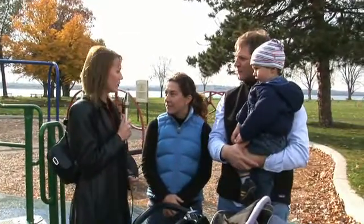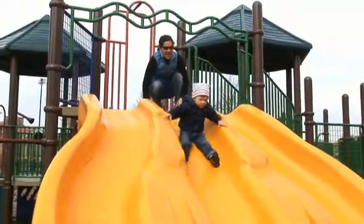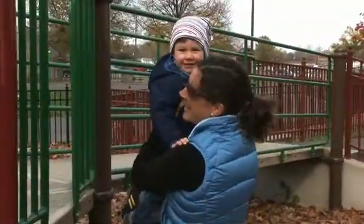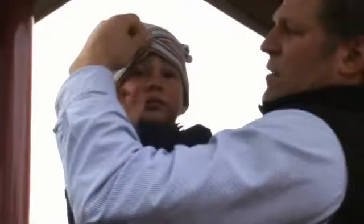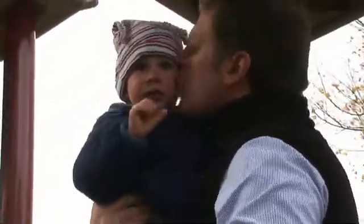How do you keep him safe around the house? Well, mostly safety gates to keep him contained, and also the doorknob covers. He's really good at getting out of the doors.